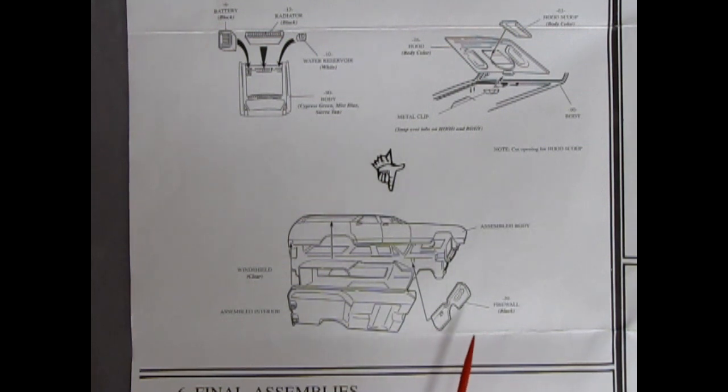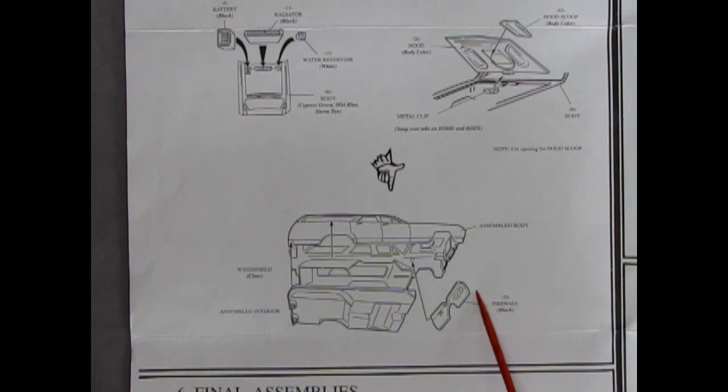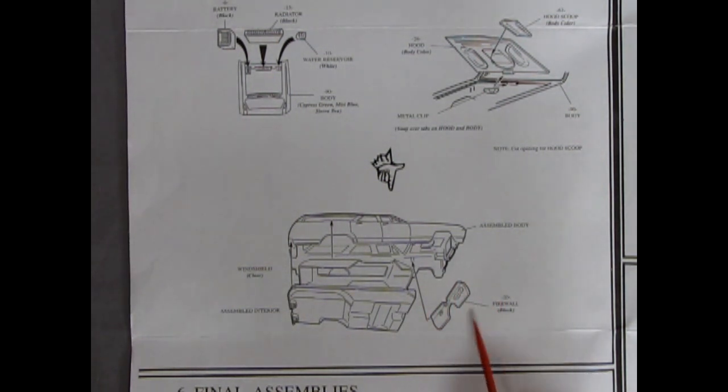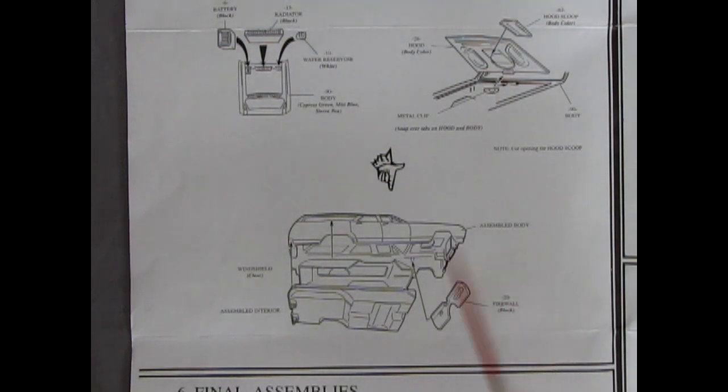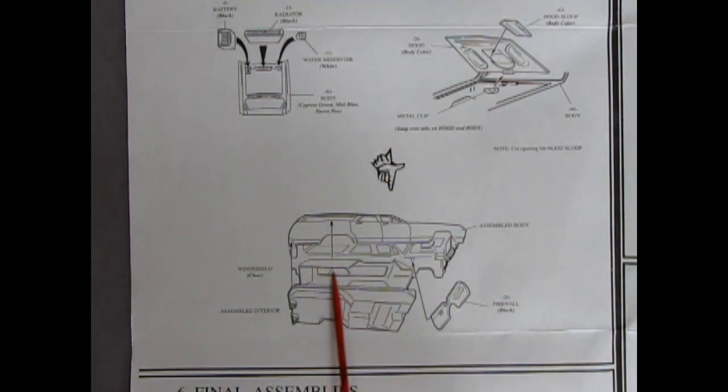Round Two is planning on re-releasing the '63 Impala, and they've actually tooled up a firewall — so for the first time since around '63, that kit will have a firewall. Anyway, the instructions show the body going together with the glass inside, and the assembled interior pops up into there.